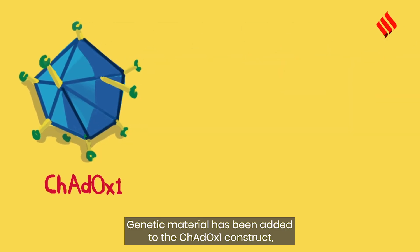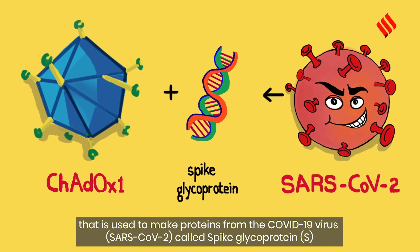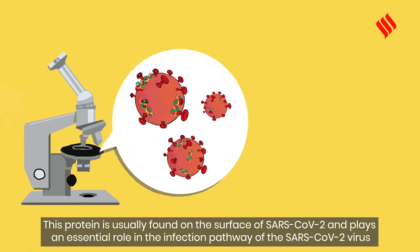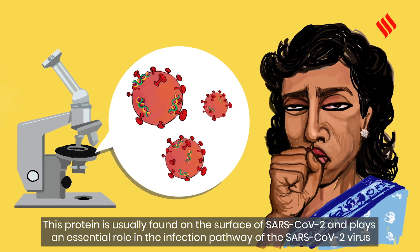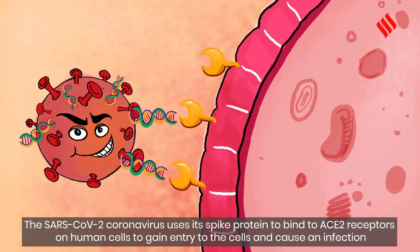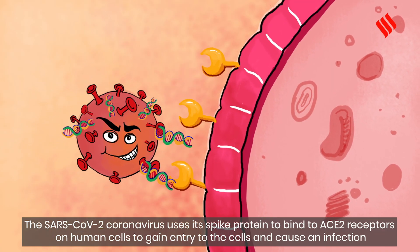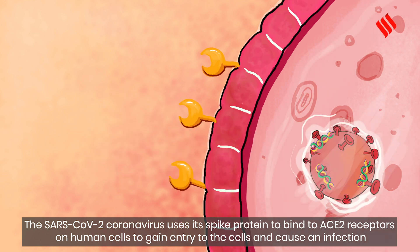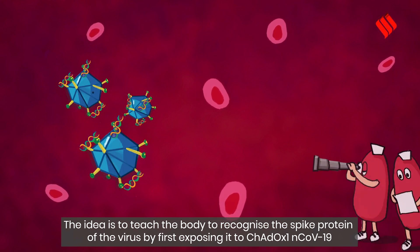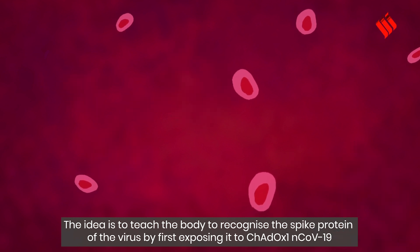Genetic material has been added to the ChAdOx1 construct that is used to make proteins from the COVID-19 virus called spike glycoprotein. This protein is usually found on the surface of SARS-CoV-2 and plays an essential role in the infection pathway of the virus. The SARS-CoV-2 coronavirus uses its spike protein to bind to ACE2 receptors on human cells to gain entry and cause an infection. The idea is to teach the body to recognize the spike protein of the virus by first exposing it to ChAdOx1 nCoV-19.